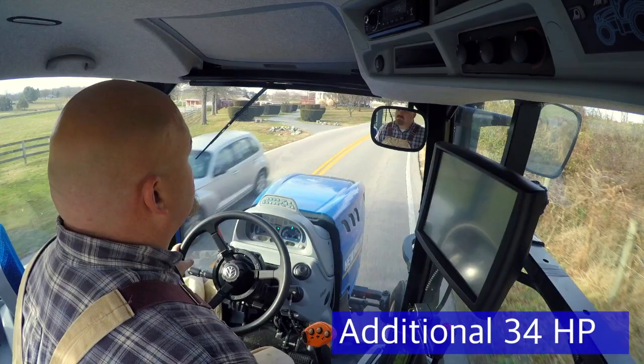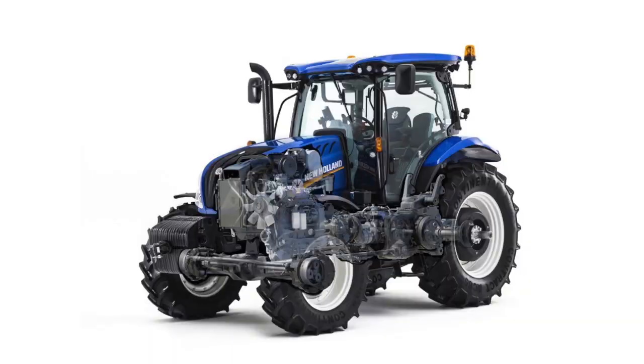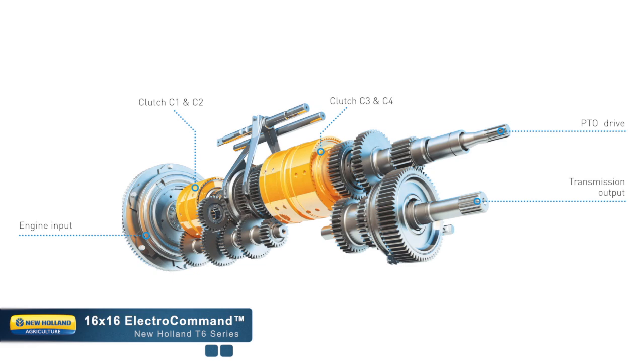The tried and tested Electro Command Semi-Power Shift offers clutchless gear changes in each of the two ranges, providing 16 forward and 16 reverse gears. The Auto-Shift option further enhances automation by shifting gears for you. In your fields that have miles between them, consider the Fast Mover option, reaching speeds up to 31 miles per hour. The T6 can really slow down as well with the available Creeper option, making your 16x16 into a 32x32 transmission.